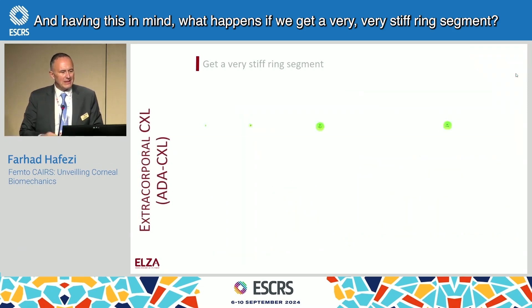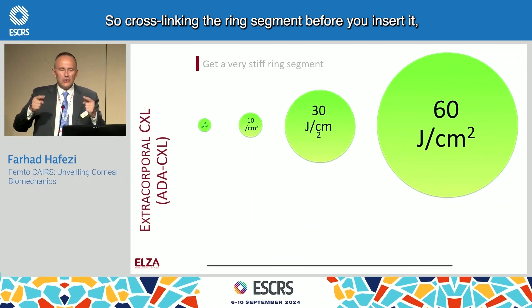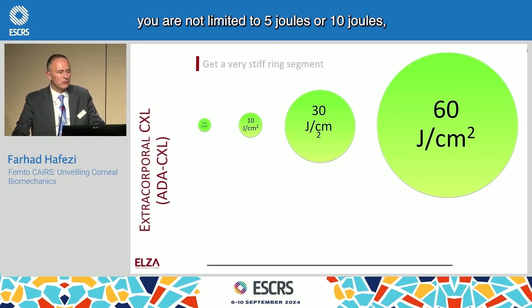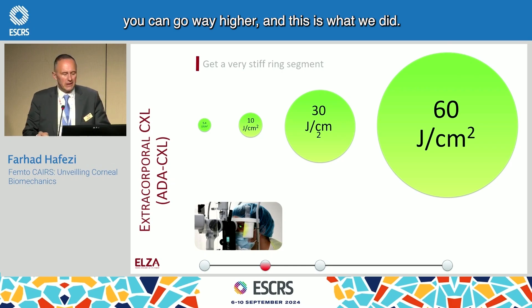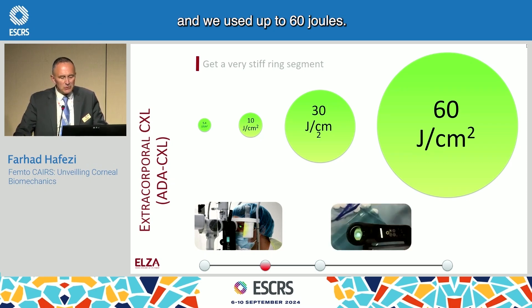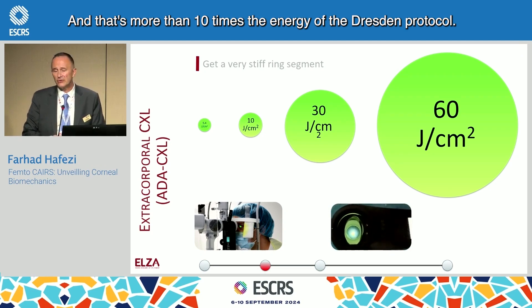Having this in mind: what happens if we get a very, very stiff ring segment? So cross-linking the ring segment before you insert it. Then you are not limited to any endothelial damage — not limited to 5 joule or 10 joule, which is more or less the maximum we do in a human cornea. You can go way higher. And this is what we did: we cross-linked the ring segment before inserting it, using up to 60 joule — more than 10 times the energy of the Dresden Protocol.